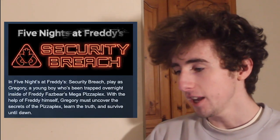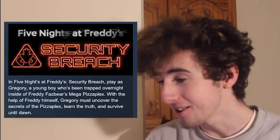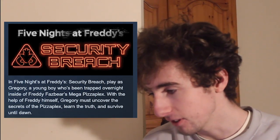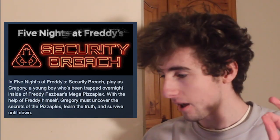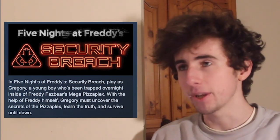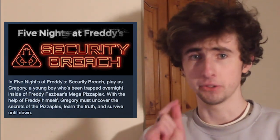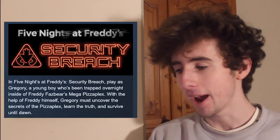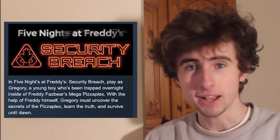So the Steam page. In Five Nights at Freddy's Security Breach, players play as Gregory, a young boy who's been trapped overnight inside Freddy Fazbear's Mega Pizzaplex. With the help of Freddy himself, Gregory must uncover the secrets of the Pizzaplex, learn the truth, and survive until dawn. I love how it says 'learn the truth' here — we've been talking about Fredbears, and I feel like that is going to be the truth of the Pizzaplex, along with Afton and the past of Freddy Fazbear's.